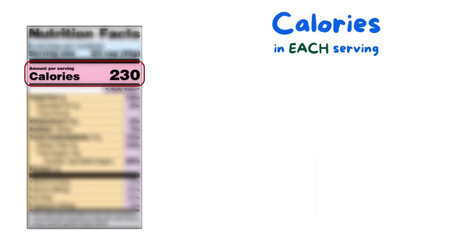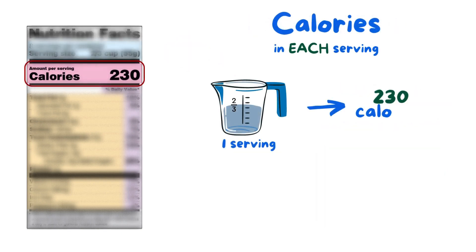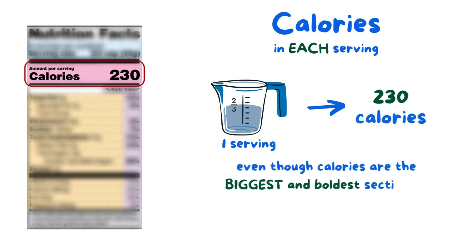Next is the calories line, which tells us how many calories are in each serving. And even though calories are the biggest and boldest section on the label, this does not mean it's the most important.